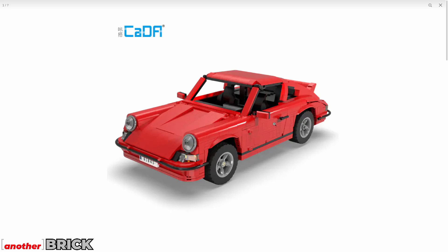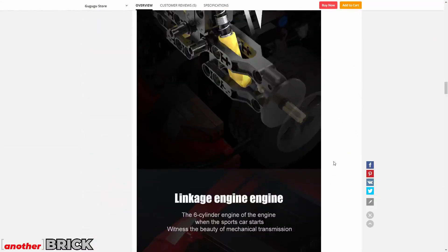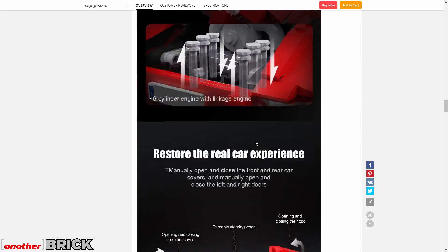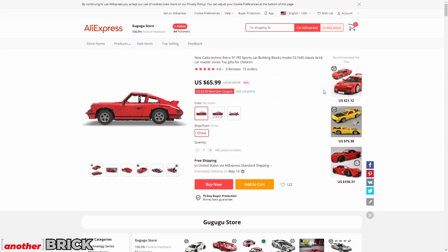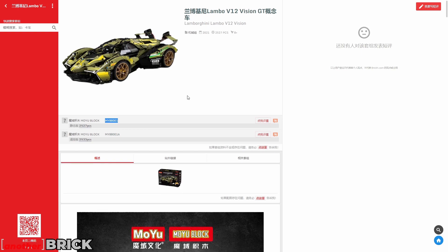The next set is from Kada — a sports car that looks very much like a Porsche 911. It costs $65 but packs in a lot of hidden functions: independent suspension on every wheel, a working 6-cylinder engine, and front-wheel steering. For a small creator-style car, that's an impressive amount of functionality, and I can recommend it.